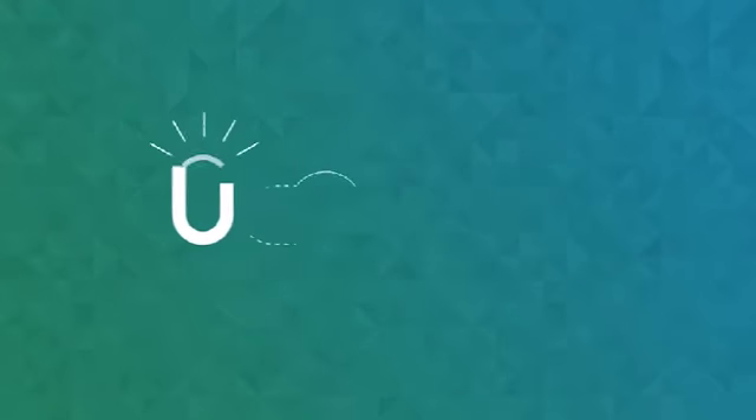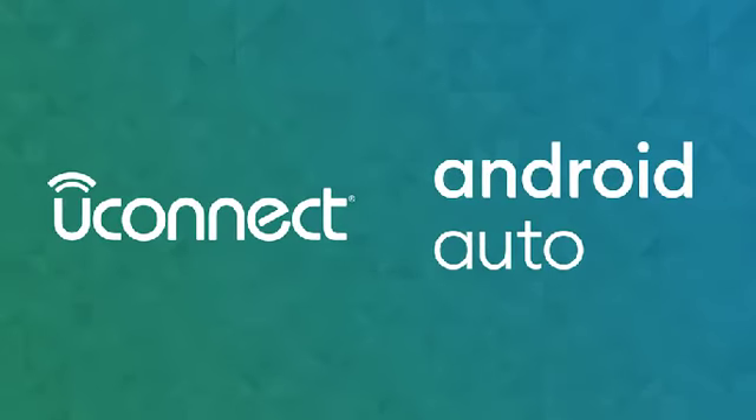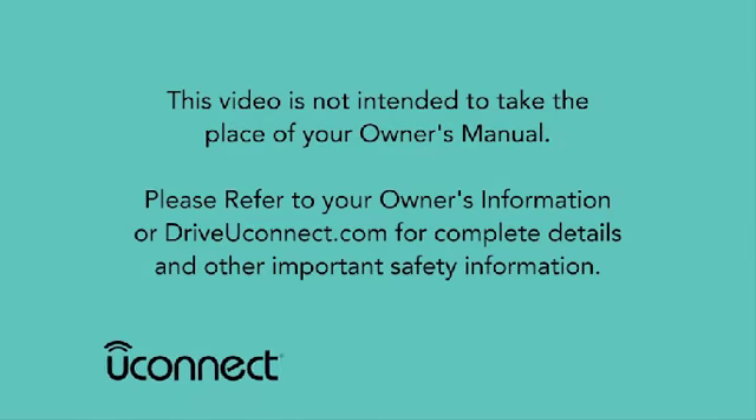So, sit back and get the most out of your Android phone with Android Auto and Uconnect. This video is not intended to take the place of your Owner's Manual. Please refer to your Owner's Information or DriveYouConnect.com for complete details and other important safety information.